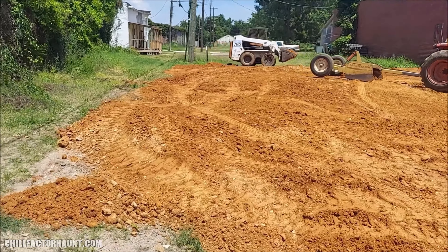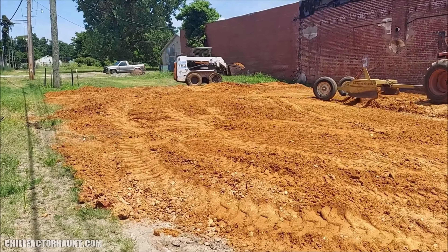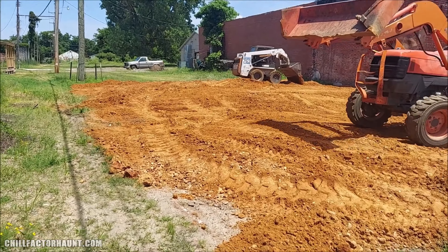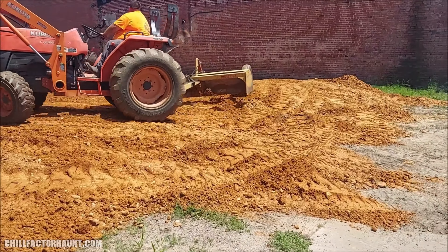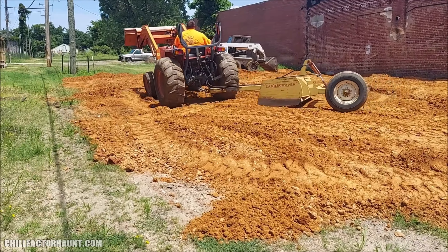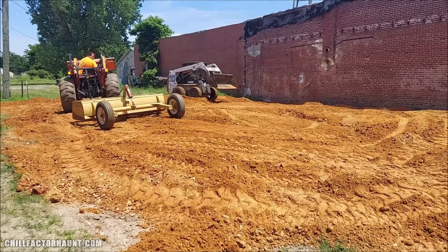We're not too worried about the grassy area in the back — we'll take care of that with lawnmowers and whatnot. Plus it'll give a little bit more different terrain with what's going on. But yeah, there we are, it's getting spread — exciting times!